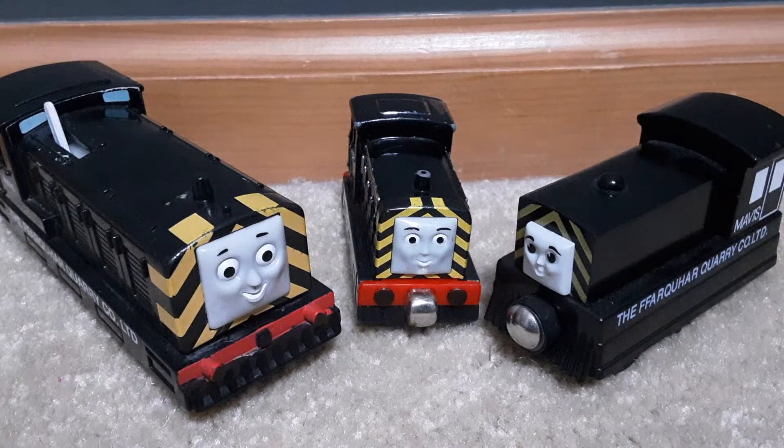Mavis's perspex model is in Haramado Railway Museum in Yokohama, Japan. Only the location of one of her face masks is known, which is her concerned face mask — it is on the model. Mavis only has one mold.